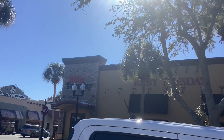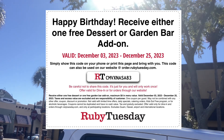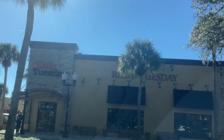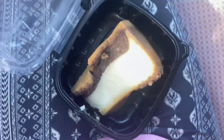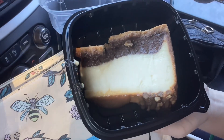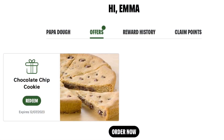At Ruby Tuesday you can get a free dessert of your choice or a garden bar add-on. I didn't want to eat in, so I ordered this through the website as a pickup order. They emailed this to me the week before my birthday and it was valid for a full 30 days.